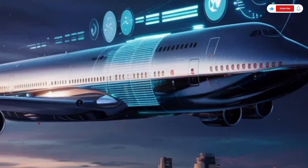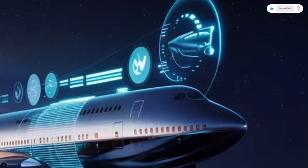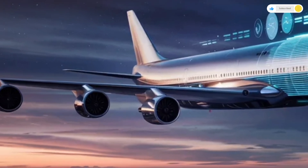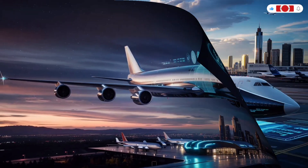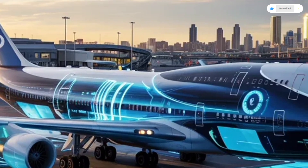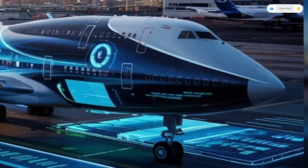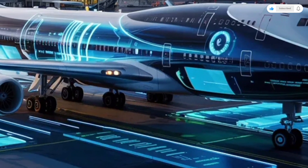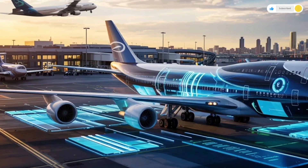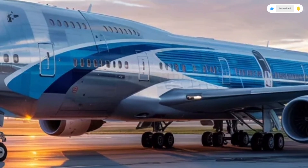Even the economy section has been significantly upgraded, with 34-inch pitch seats, larger windows with electronic dimming, and noise-reducing cabin pressurization that keeps passengers more comfortable during long flights. One of the standout features is the enhanced air quality and pressurization system, borrowing advanced cabin technology from the 787 Dreamliner program. New humidification systems maintain higher cabin humidity and a lower altitude pressure equivalent, meaning passengers arrive feeling less fatigued and dehydrated.